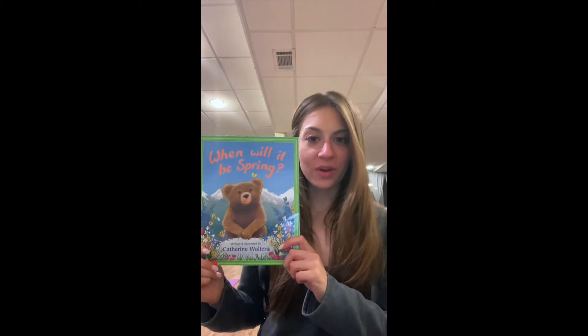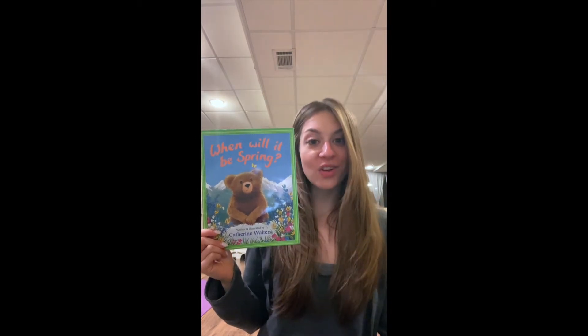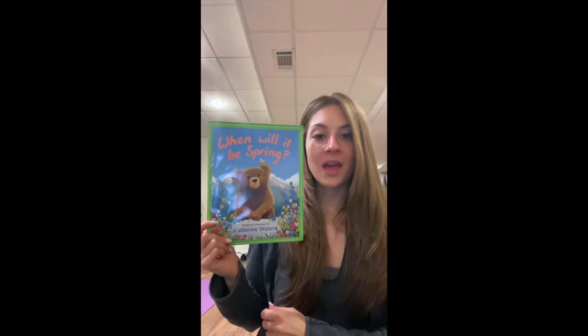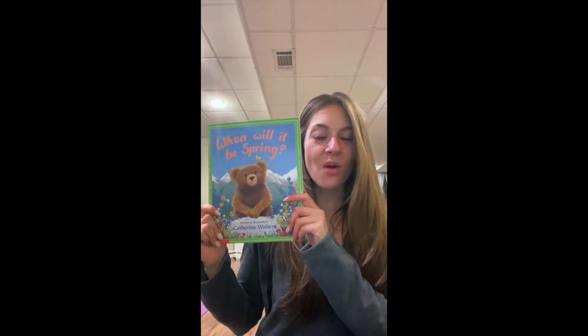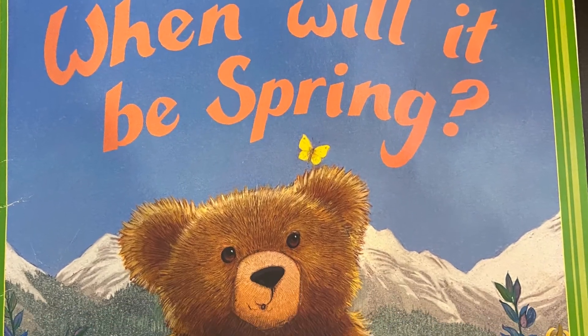Is everyone ready to read? First we're going to look at the book. What part of the book is this? This is the front of the book. On the front of the book we see a bear and some flowers and we even see a little butterfly up there. And now if we turn the book around, what part of the book is this? It's the back of the book. On the back of the book we see a bear and it looks like he has leaves all over him. What does the author do? The author writes the book. The author of this book is called Catherine Walters, so Catherine writes the book.